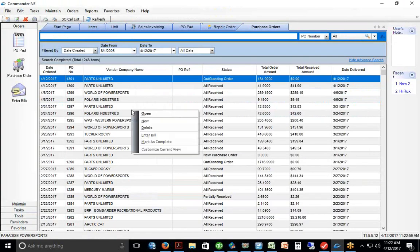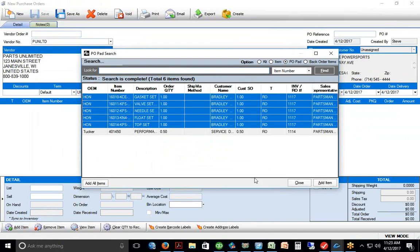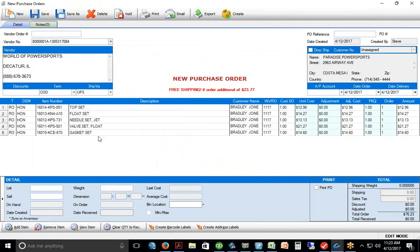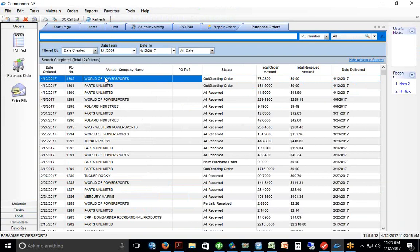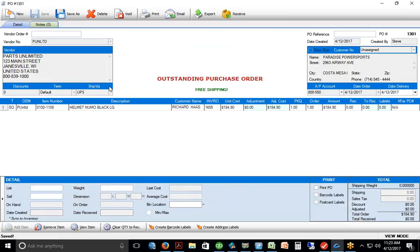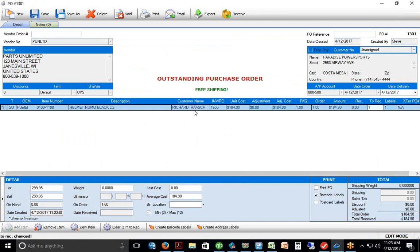For your KTM OEM parts, let's say I get those from World of Power Sports — I choose my vendor and create the order. Now I've got two orders created, both outstanding, waiting for parts to come in.